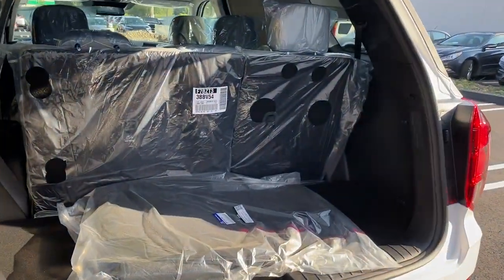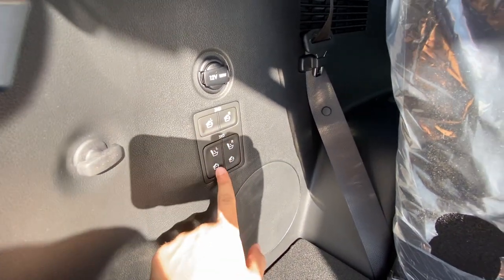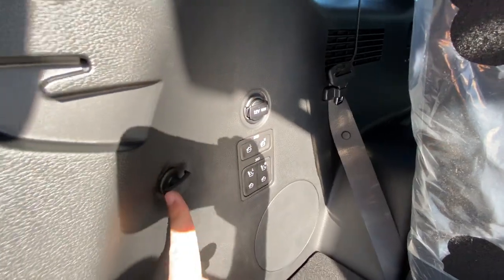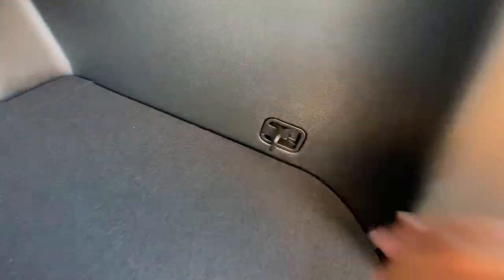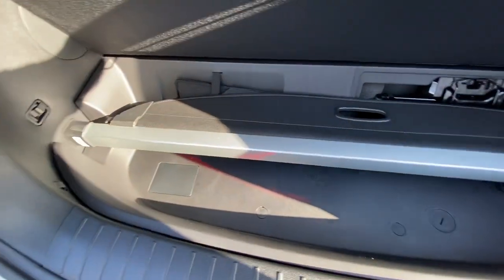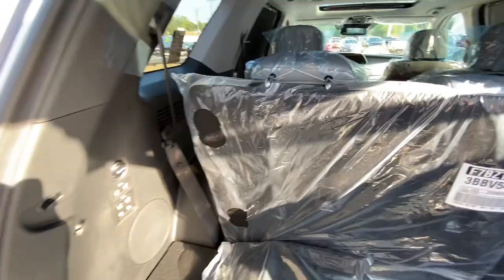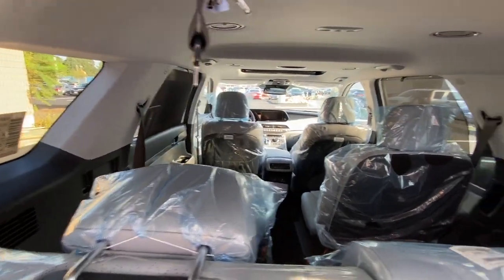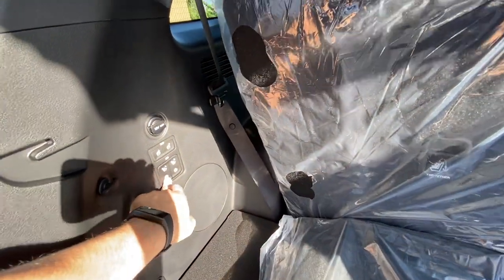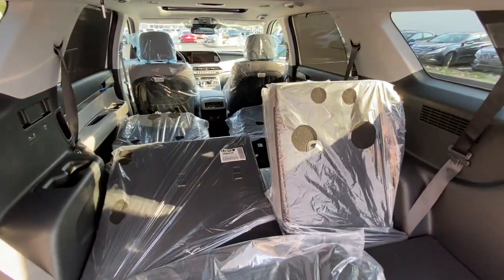Coming inside, there is a ton of space even with the second and third rows up. On the left are seat controls — you can push them down using those buttons. There's a 12-volt outlet, tie-down points on the right and in the bottom. Underneath there's some storage space. The privacy cover can attach in the back. You can drop the second row by clicking those buttons, and the seats fold the headrests down automatically as well.